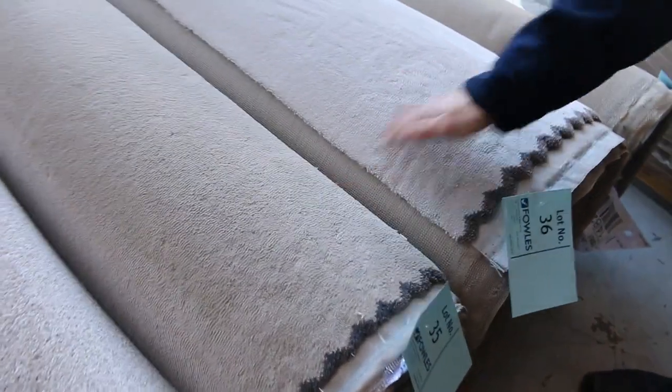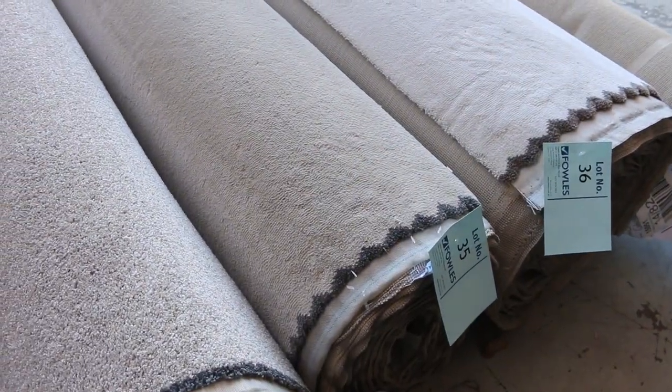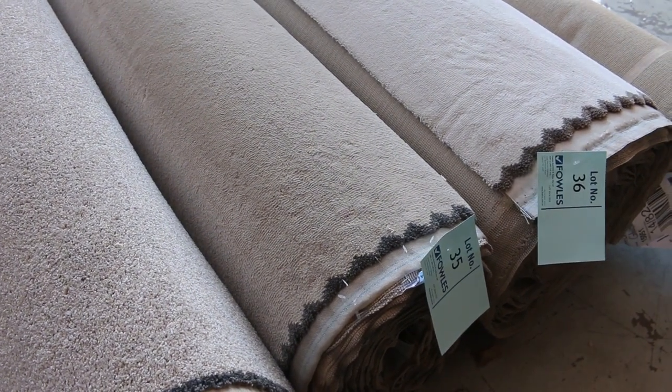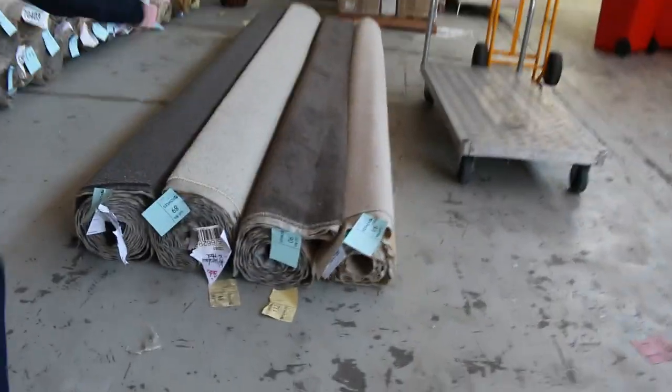On the end there are a couple of larger pieces — lots 35 and 36. That's Belgian solution dyed nylon. They'd be $160 a metre, a broad loom metre, in the shops. You're looking at probably $30 a metre tomorrow — that is where it'll start. So some really good buys.